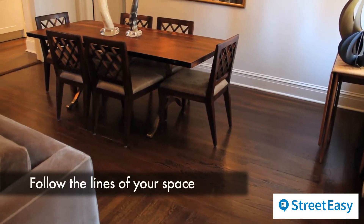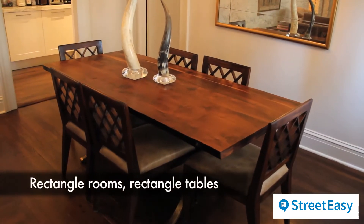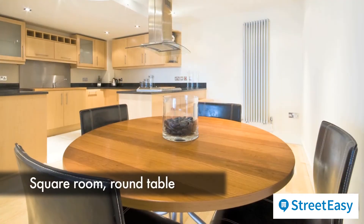There are four rules of thumb to keep in mind when picking the right dining room table for your home. First, follow the lines of your space. If your room is more long than it is wide, pick a rectangle table. If your room is a perfect square, go with a round.